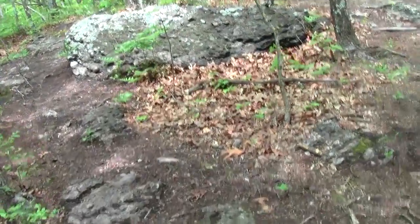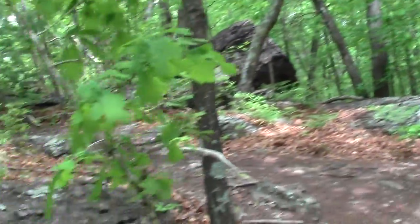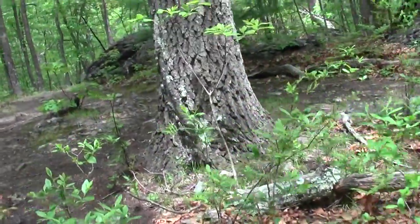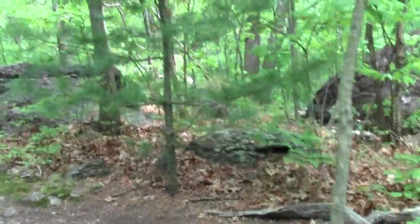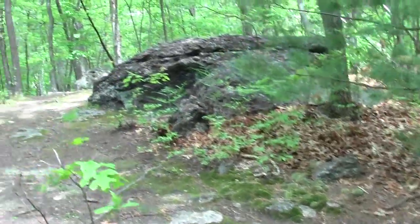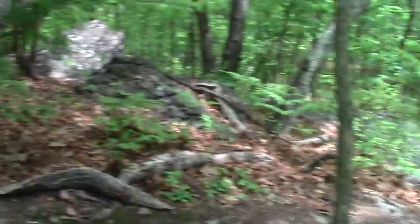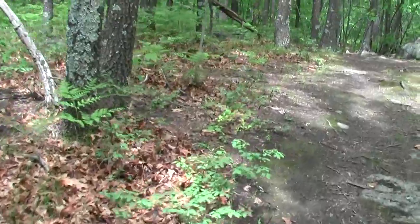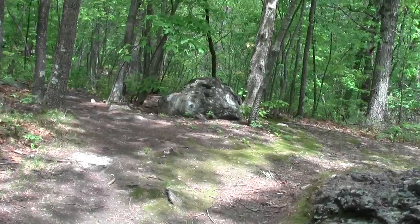What does the trail say? We have some kind of split, some things meet — we're on top of something, kind of a trail junction. Let's see if sense can be made of it.